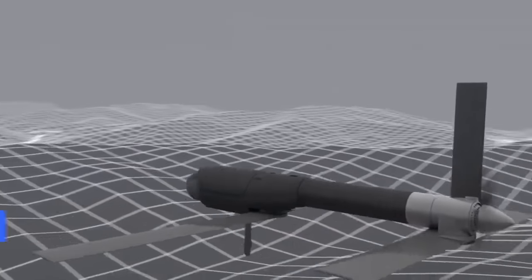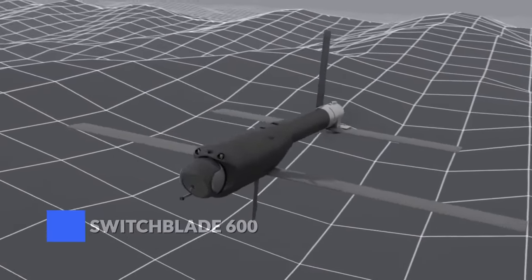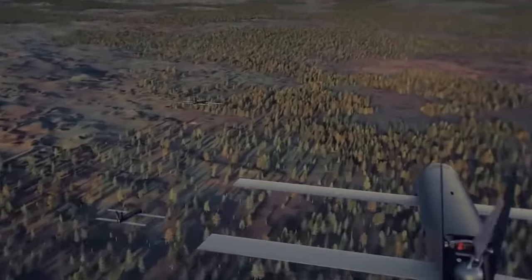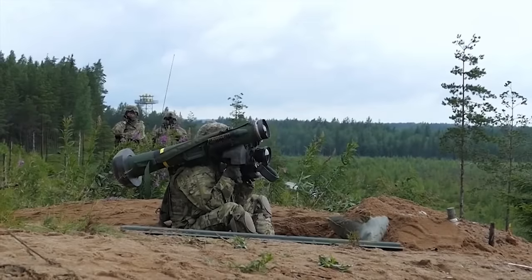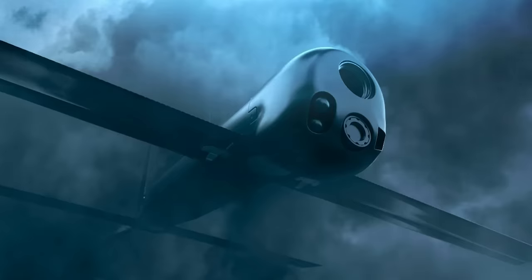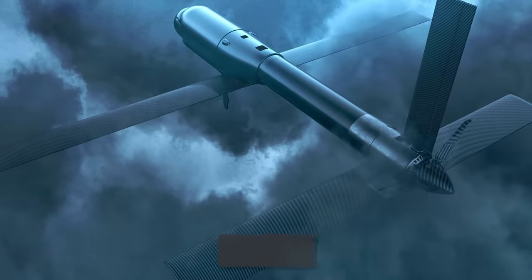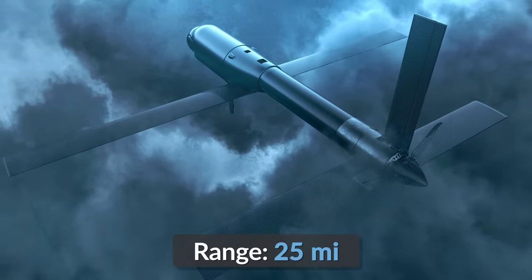A big brother to the Switchblade 300 in every way, the Switchblade 600 is a newer drone first used in 2021. It weighs six times more and carries a significantly more powerful warhead — similar to that on a Javelin anti-tank missile — wielding large armor-piercing charges. This means the Switchblade 600 can be used against a wide range of battlefield tanks, including Russian main battle tanks anywhere within its 25-mile combat range.